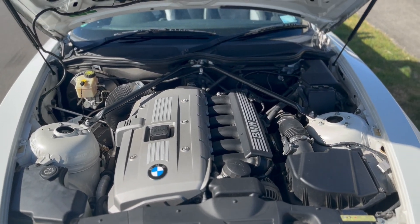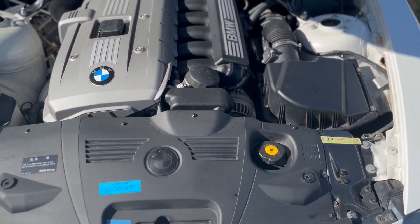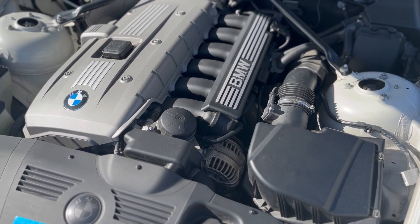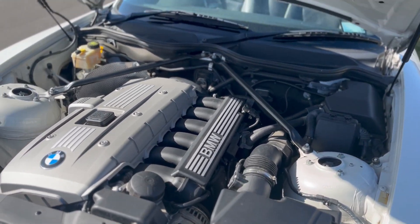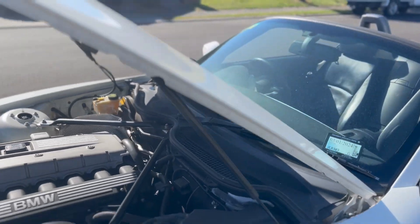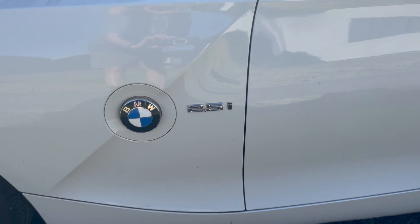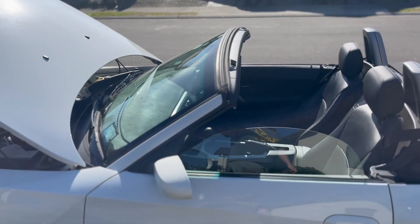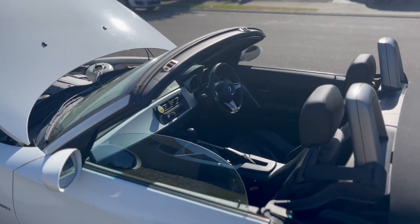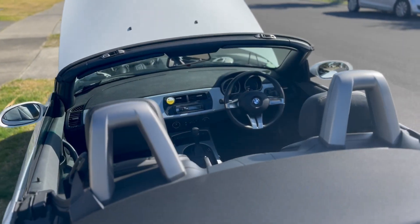There's the motor — V6, 2.5 litre. It's been garaged the whole time I've had it.